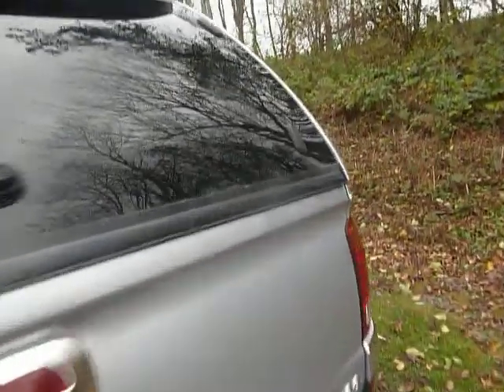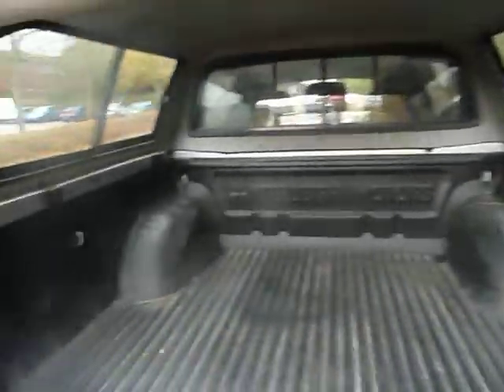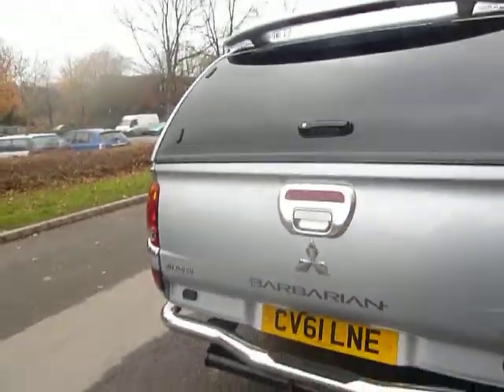Now the great thing about the L200 is it offers a fantastic amount of room in the back, as you can see. It's already fitted with a load liner as well, to save you a few pennies.